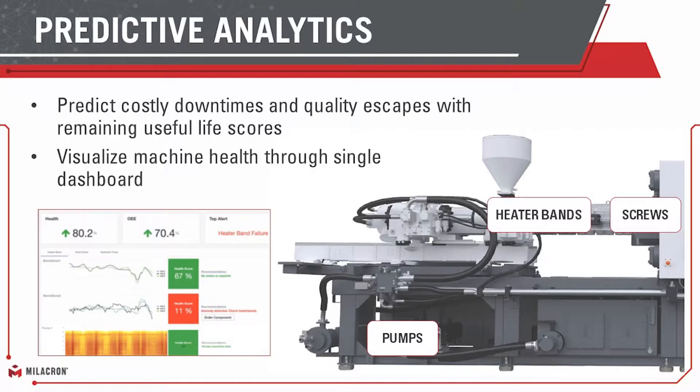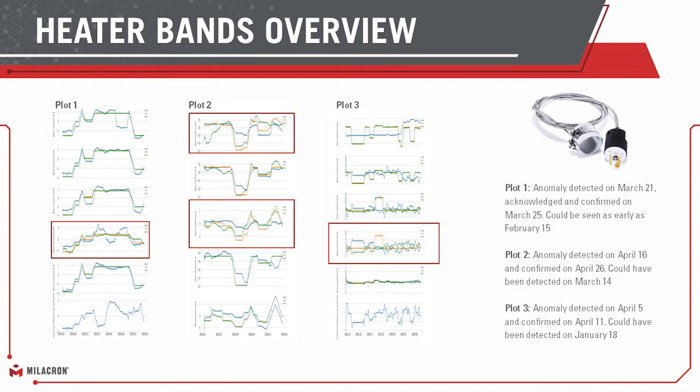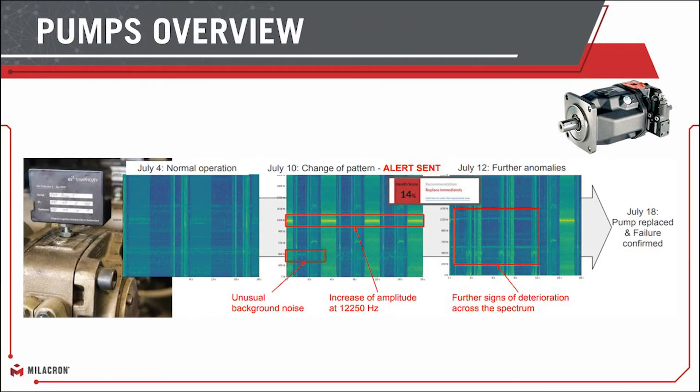Late 2018, early 2019, we started with pumps, heater bands, and screws. We really picked these items due to their importance and due to the learnings that we knew would be had from them. The first one we picked was heater bands, and what we were quickly able to see is that we were actually able to see when heater bands were failing — not just failed. The second component is the Symphony pump sensor that we use to analyze and detect real-time changes in state of the pump.